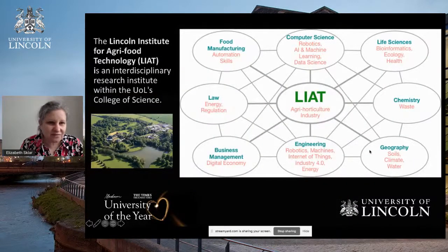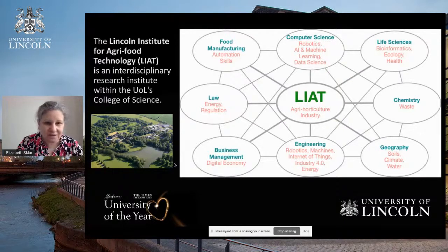The Lincoln Institute for Agri-Food Technology, or LIAT, is an interdisciplinary research institute within the University of Lincoln's College of Science. As you can see from the diagram on the right-hand side, we're sitting in the middle, amongst a number of other schools and units, and we take into account lots of different kinds of research from different entities to focus ourselves on the agriculture and horticulture industry. Our institute is located on the Rise Home campus, which is pictured here — a 200-hectare farm located about four and a half miles outside of the city centre.